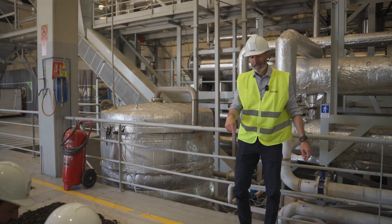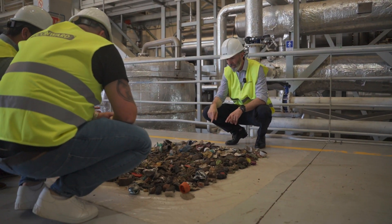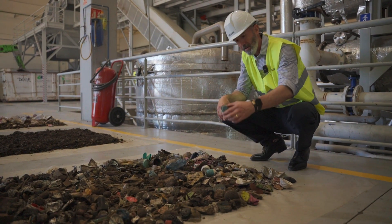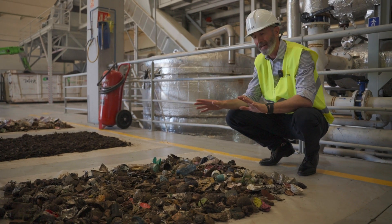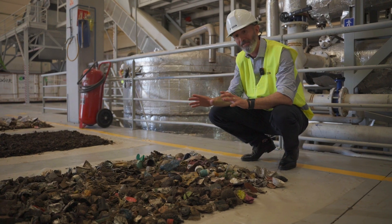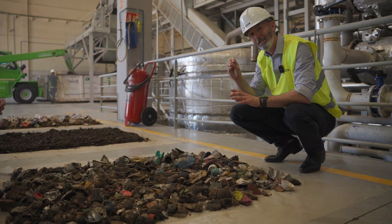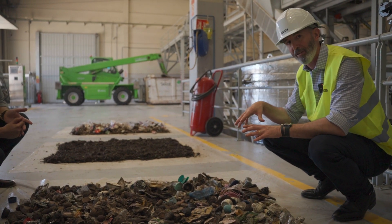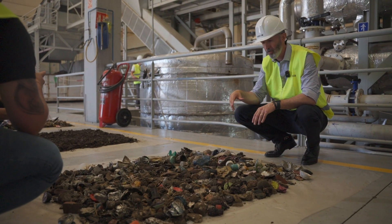This is the non-organic fraction of municipal solid waste, where we see all the big contaminants — including batteries, containers, pieces of plastic. All of this goes into the non-organic fraction. In the vibrating screen, because we have reduced the size of the organics, we can effectively separate the organic fraction from the non-organic fraction. Heavy metals, batteries, and so on all fall into this non-organic fraction.